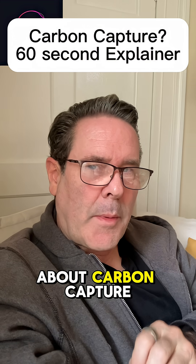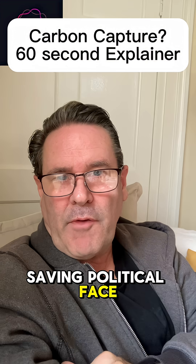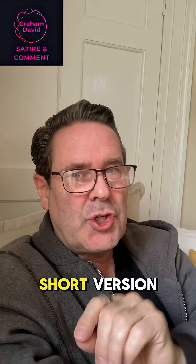Here's what they don't tell you about carbon capture. It's less about saving the planet and more about saving political face. Billions spent, nothing to show for it. This is the short version.